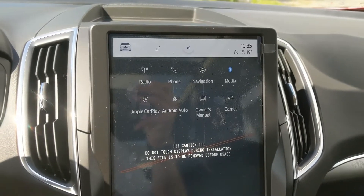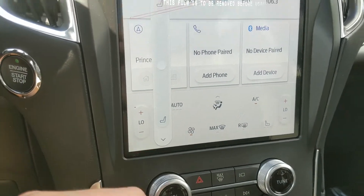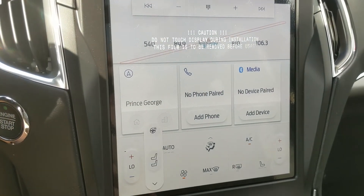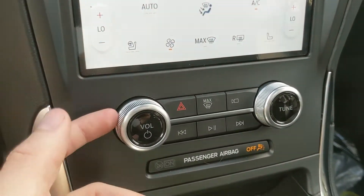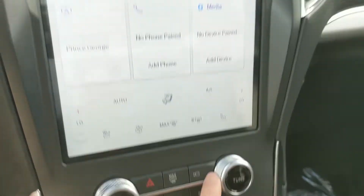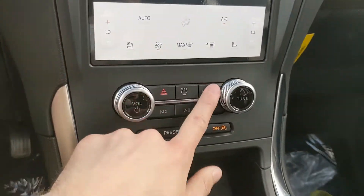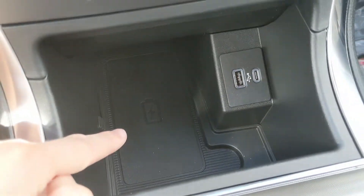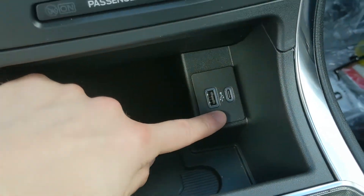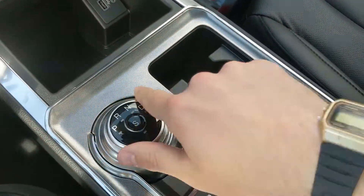Moving down, you have your climate controls with dual-zone front climate, as well as heated and air-conditioned front seats and a heated steering wheel. Further down you have your physical media controls with your hazards, max defrost, and camera view. You also have a front-facing camera. Moving down further there's a cubby area with a wireless charging pad — if your phone is compatible, just throw it on there to charge — along with a USB and USB-C. Behind that is another cubby area, and in the passenger leg area you have another 12-volt power outlet.